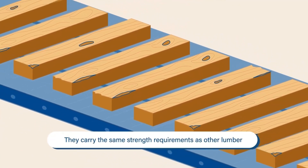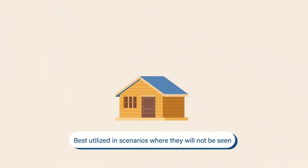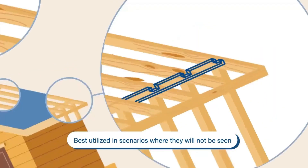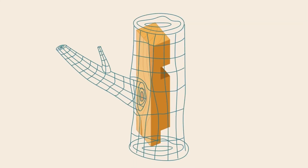They carry the same strength requirements as other lumber, but are utilized in scenarios where they will not be seen, like joists, beams, or wall studs. Wane is the outer edge of a log, and a knot is where a branch was connected to the tree.